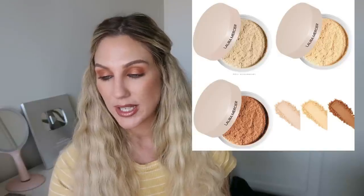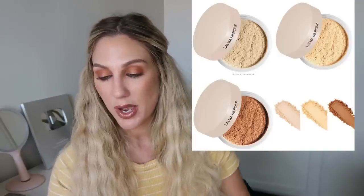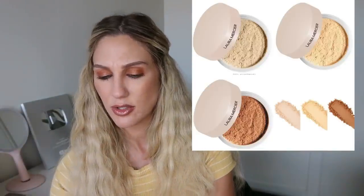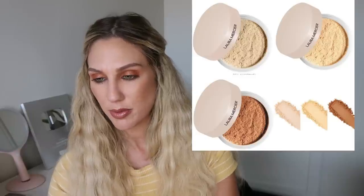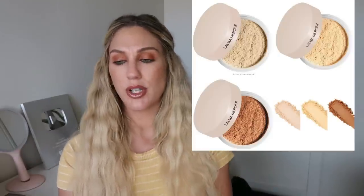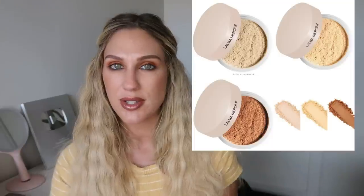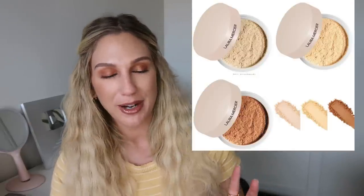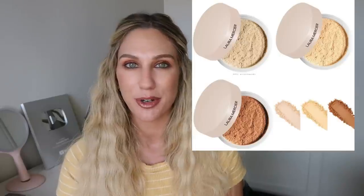Laura Mercier is coming out with the Ultra Blur Talc-Free Translucent Loose Setting Powder — weightless, no photo flashback, with hyaluronic acid at $44 in only three shades: translucent, honey, and medium deep. I'm mostly going for pressed powders lately — Dior and Charlotte Tilbury — so I think I'm going to pass on that one.